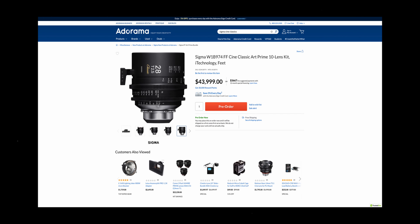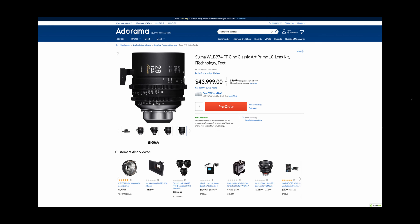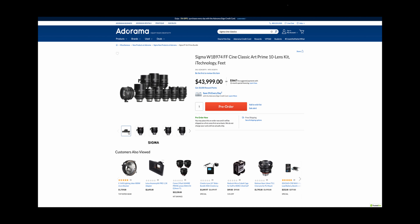Another part of this announcement — and honestly the biggest part, in my opinion — is the fact that Sigma is now going to be offering their cine classics individually as individual lenses, rather than an entire set. Formerly, you did have to buy a set of 10 lenses to get your hands on the Sigma Cine Classics, unless you rented them, in which case you could maybe rent them one at a time.